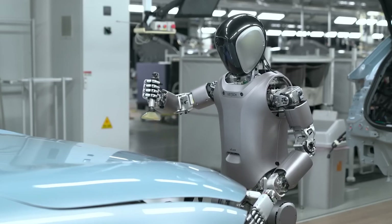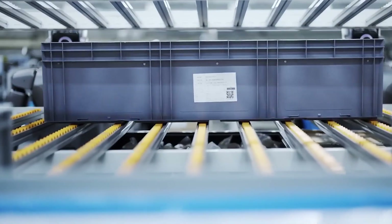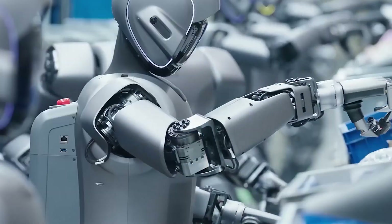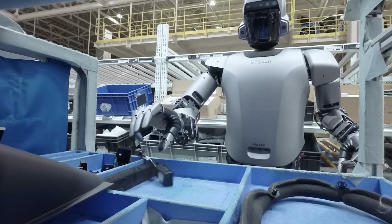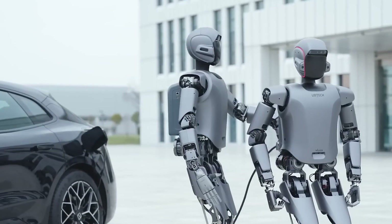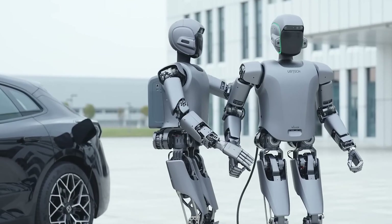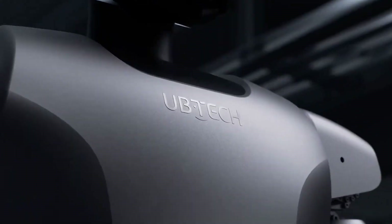A recent partnership with appliance maker Media Group, though described as modest, represents a significant commercial rollout. Ubitech reinvests roughly half of its revenue back into research and development. By late 2024, the company held 2,680 active patents globally and played a key role in shaping 40 international standards for intelligent robotics.